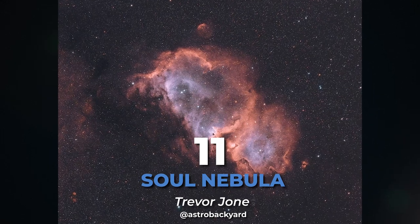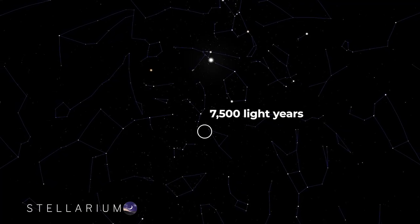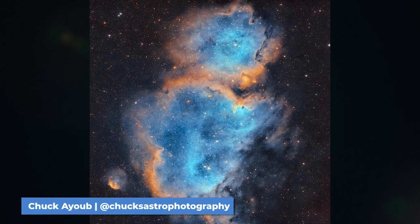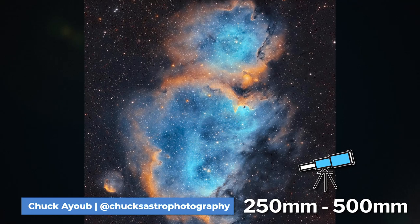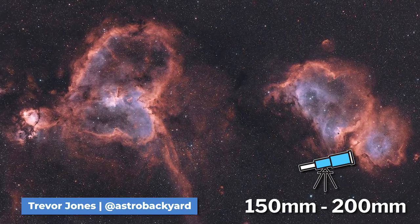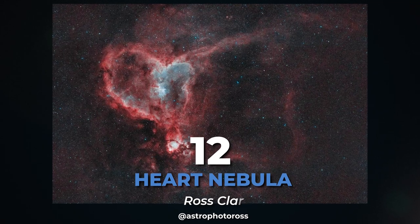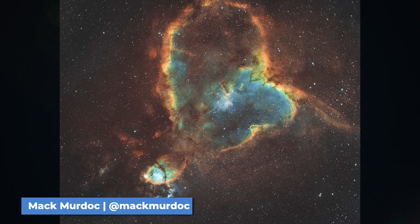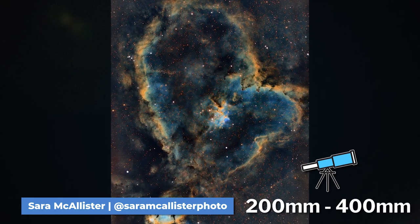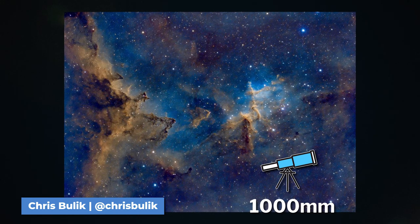At number 11 is the Soul Nebula. You can capture the Soul Nebula with its companion, the Heart Nebula. At only 7,500 light-years from Earth, this bright and large nebula makes a great target for imaging. It's an emission nebula perfect for narrowband or broadband imaging, best imaged with a 250 to 500 millimeter focal length — or a 150 to 200 millimeter focal length if you want to capture it with the Heart Nebula. At number 12 is the Heart Nebula, attached to the Fishhead Nebula and part of the Heart and Soul Complex. These two are very bright emission nebulae and are great narrowband and broadband targets, best captured using a 200 to 400 millimeter focal length. You can also get up close to the heart of the Heart Nebula and capture Melotte 15 using a 1,000 millimeter focal length.